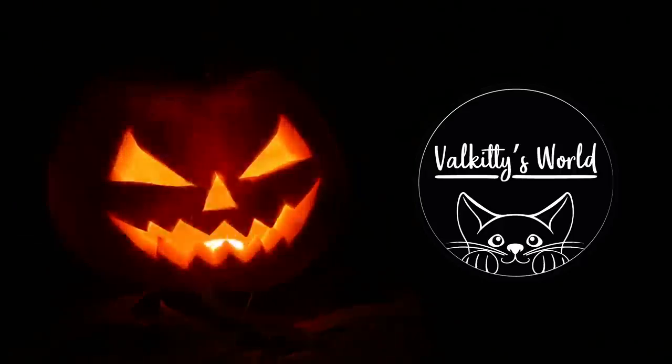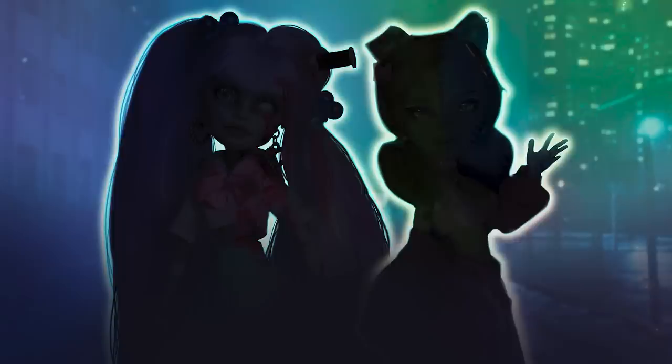In today's video, we've collaborated with Pile Kitty's World to bring you some pre-Halloween spookiness. For the theme of our collab, we've chosen cute zombies. Let's see what we came up with.